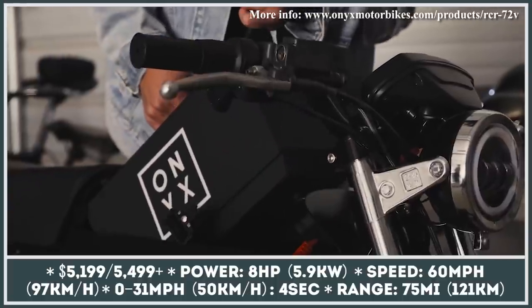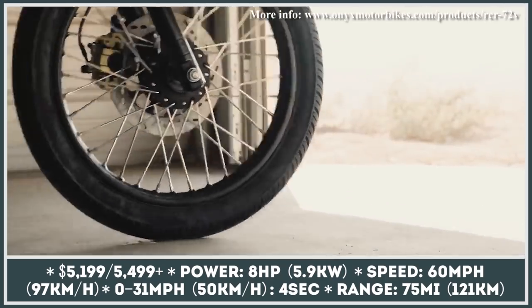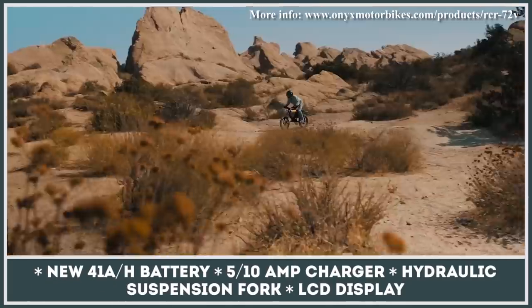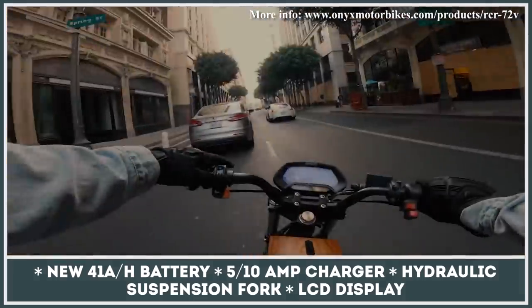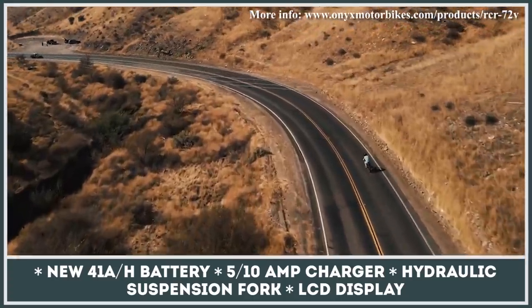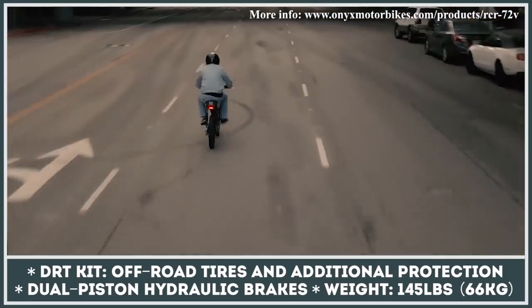California-based manufacturer Onyx has been producing its RCR electric bike since 2018, and in the upcoming model year the company is releasing an updated version with a larger battery option labeled the GT. It features a 41 amp-hour capacity allowing a maximum range of 75 miles. The hub motor now peaks at 8 horsepower, produces 60 mph speeds, and accelerates the bike to 31 mph in four seconds. Additionally, you can equip the RCR with the DRT off-road kit, which includes front and rear fenders, a headlight grille, a rear rack, and fork dust covers.